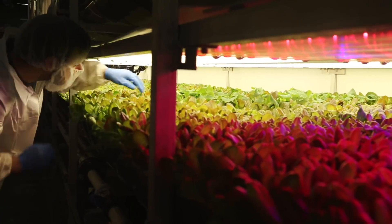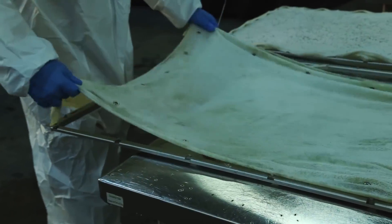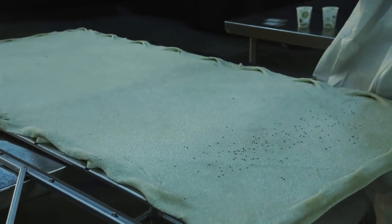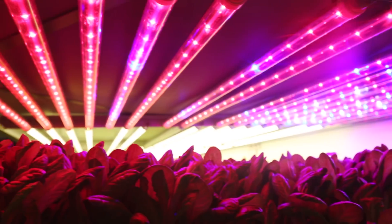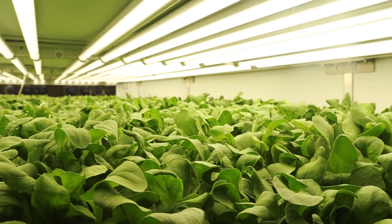Arrow Farms says the root misting system allows them to use 95% less water than a regular field farm. They also use no pesticides or herbicides. Instead of soil, plants are grown in reusable cloth made from recycled plastic. And instead of the sun, there are rows and rows of specialized LED lighting.